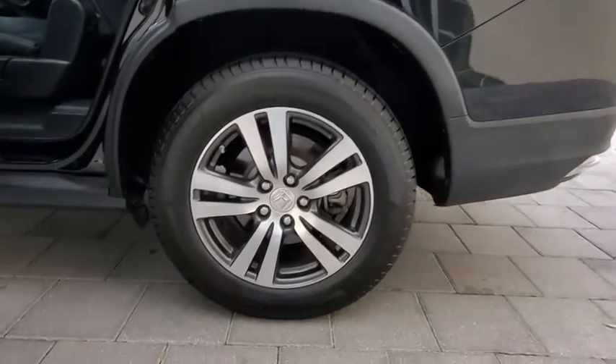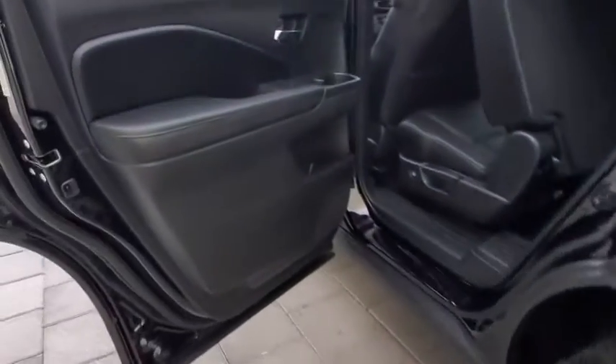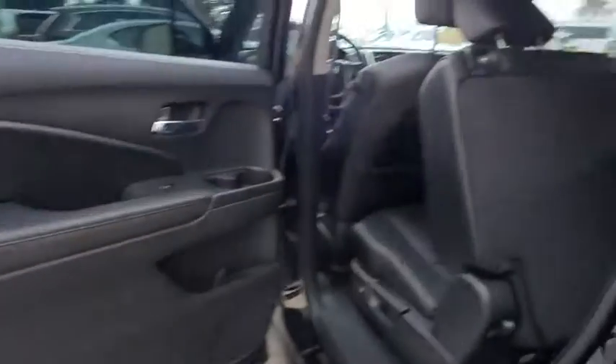Leather wrapped steering wheel. Power steering. Adjustable steering wheel. Floor mats. Auto dimming rear view mirror. Four wheel disc brakes. Aluminum wheels. Keyless start.